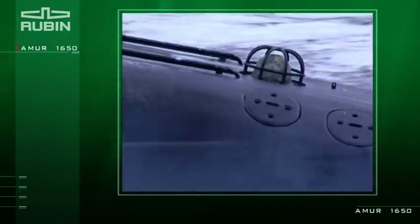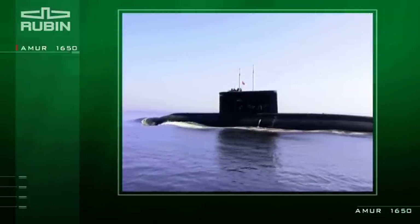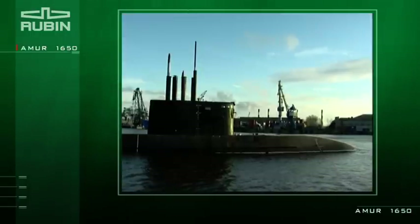The Amur 1650 is an export model submarine and is a modified version of the submarine St. Petersburg, built at the Admiralty Shipyards at the request of the Russian Navy.